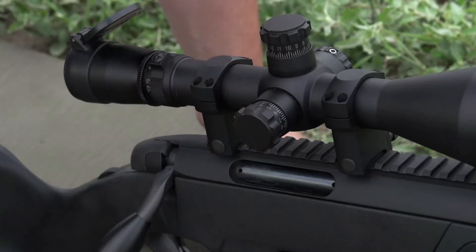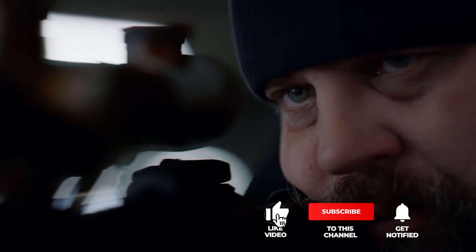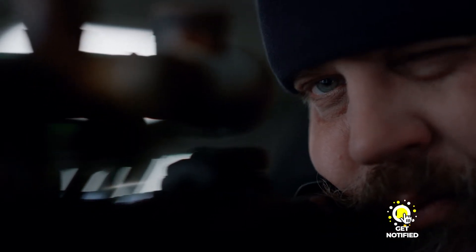Still haven't found a night vision scope that meets your needs? Well, keep watching because we have more lined up for you. Meanwhile, if this is your first time visiting our channel, be sure to subscribe and hit the bell icon to receive notifications of our next videos.